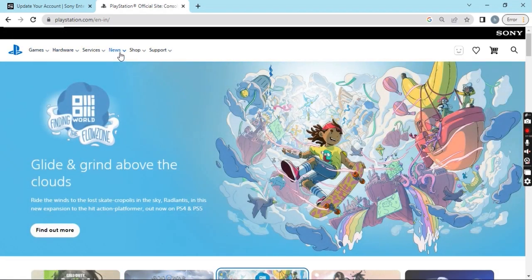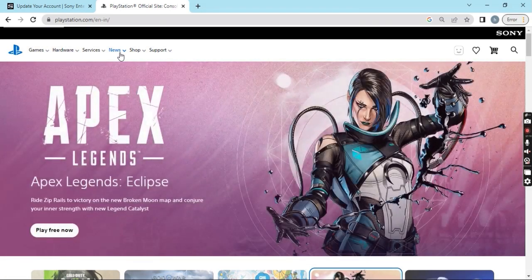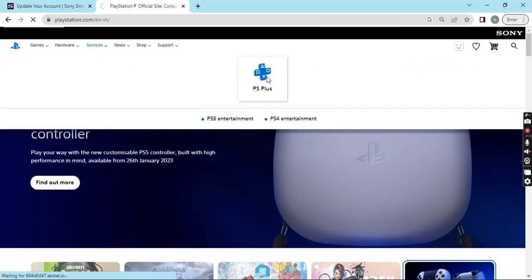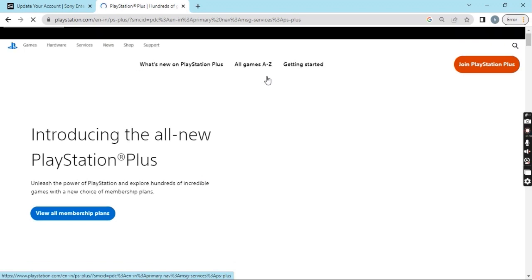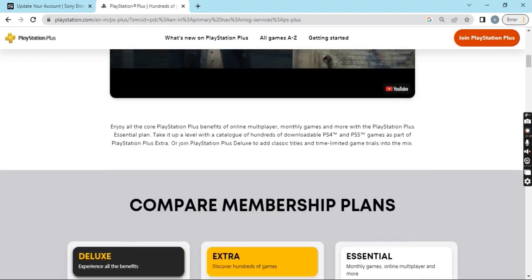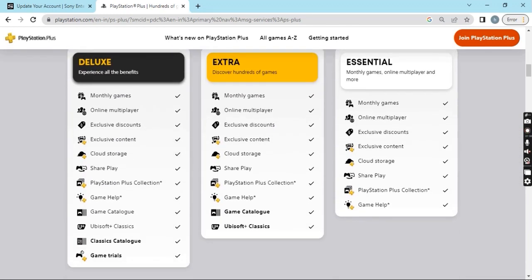Now here is the key part — please focus carefully. Go to Services and click on PS Plus. You can see there are options to view all membership plans. Scrolling down, there are three membership plans: Deluxe, Extra, and Essential. Deluxe offers the widest range of options compared to Extra and Essential. Let me go with the Deluxe plan.